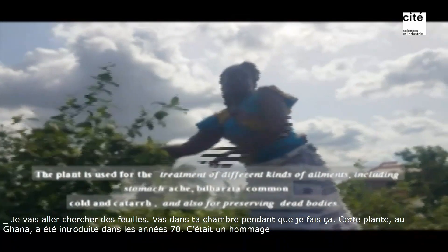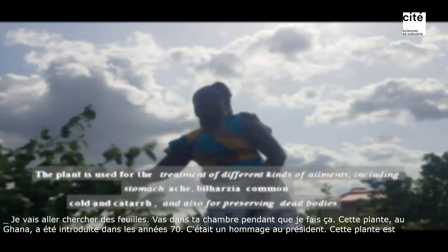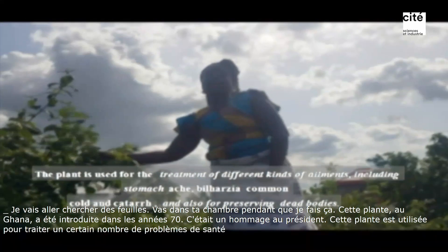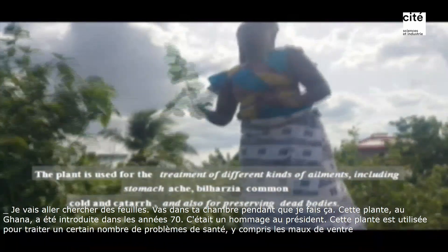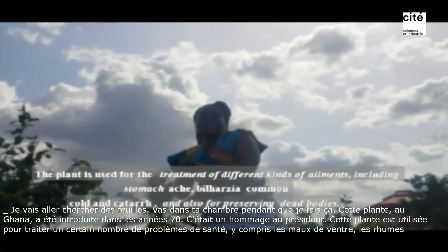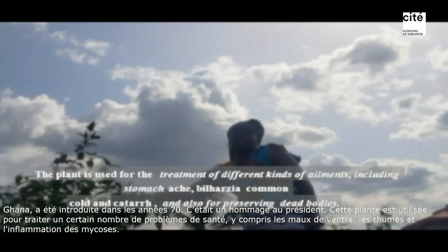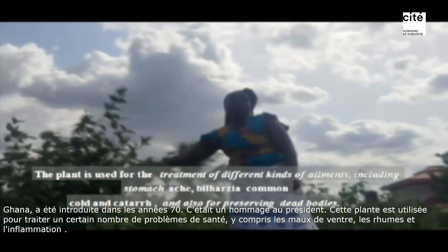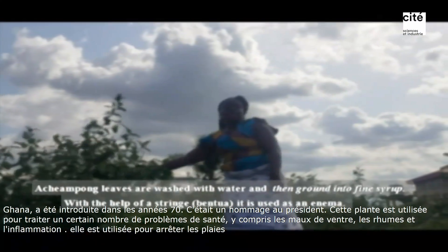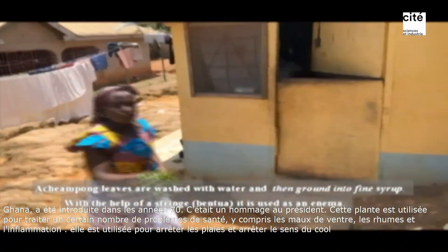The plant is also used to treat a lot of ailments. The plants are normally found in the tropics of Ghana. You can find this plant in some regions of Ghana, in the centre of Ghana.